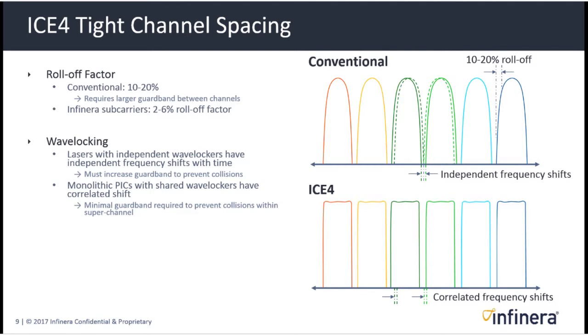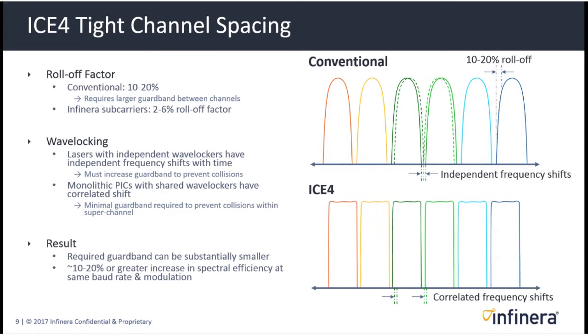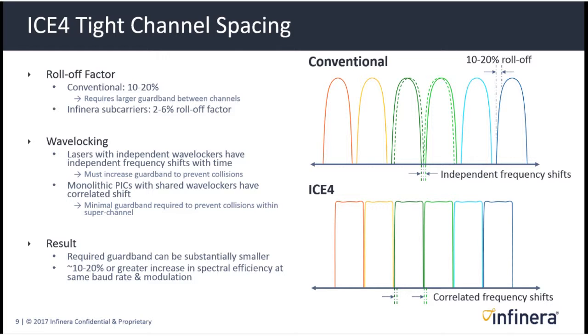There's also a factor called wave locking, where wavelengths must be controlled for frequency. With individual lasers and an independent wave locker, frequencies will shift independently over time — a natural function of the device. Independent frequency shifts can cause waves to collide, which is why you need a substantial guard band between wavelengths. With our photonic integrated circuits, where multiple waves are produced from a single PIC, a shared wave locker allows correlated frequency shifts, so you don't need nearly as much guard band and can pack wavelengths more tightly.